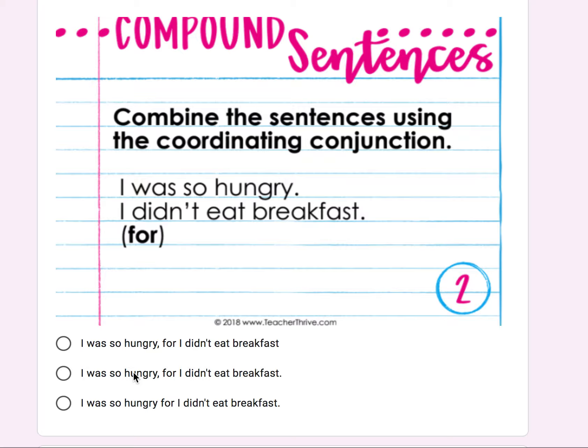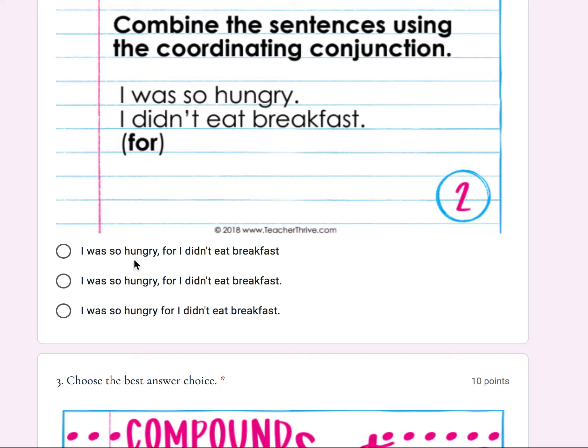Which of these three is written correctly as a compound sentence with the conjunction 'for' in between: 'I was so hungry. I didn't eat breakfast.'? Make sure that you look at the punctuation and make sure that you look to see where the comma is placed. Remember, the comma should always go before the conjunction. 'I was so hungry, for I didn't eat breakfast.' They're all the same sentence — look at the punctuation.